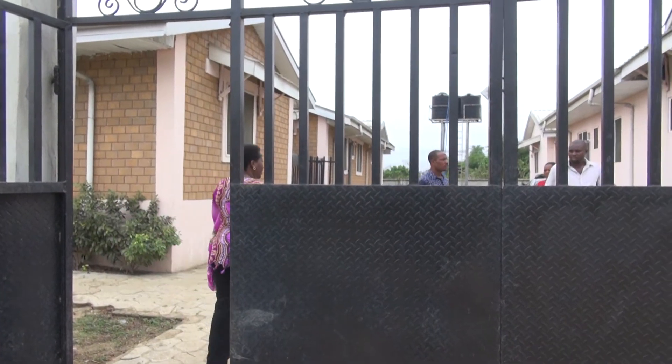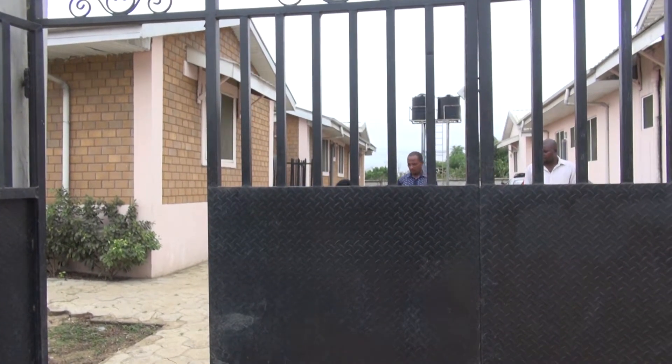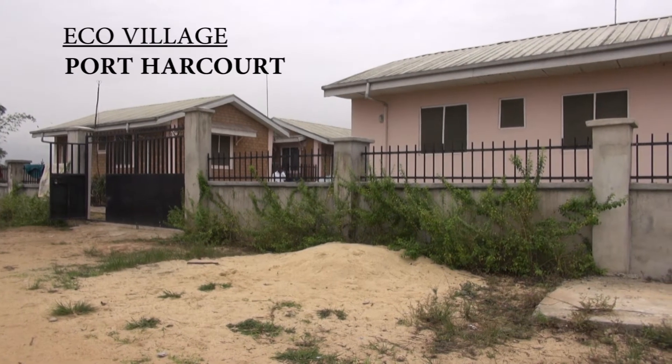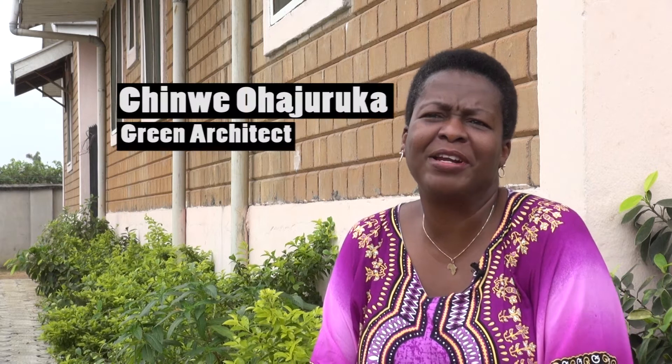I salute all of you. We call this our eco-village — eco meaning ecologically friendly village.